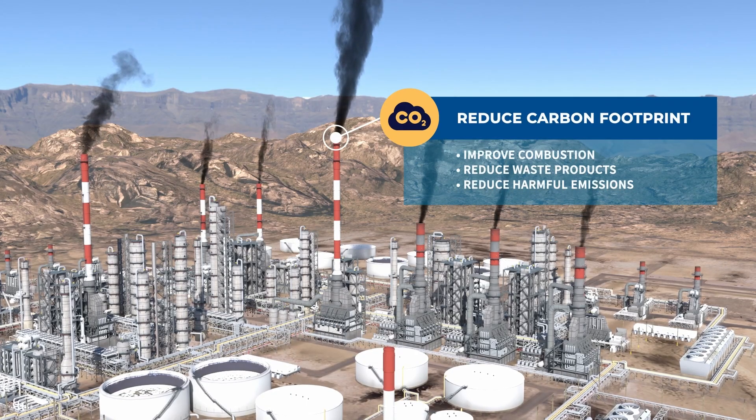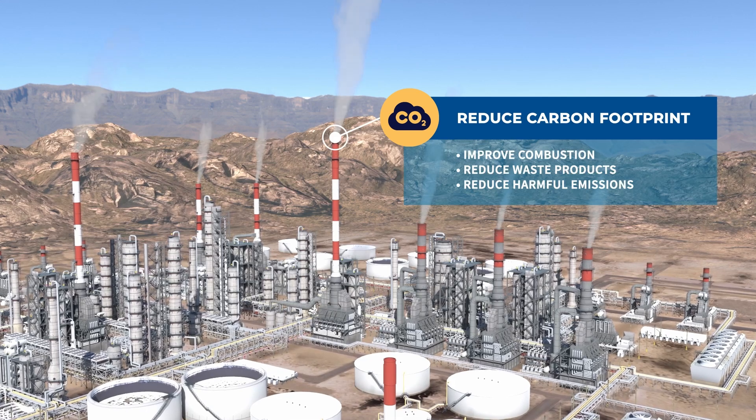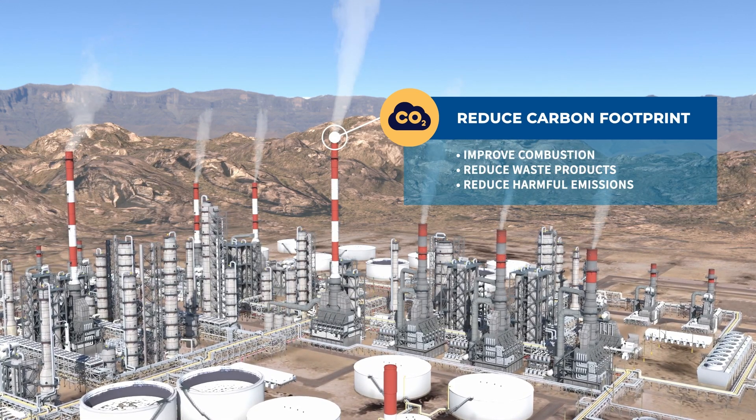The potential for increased combustion temperatures allows for more complete combustion of energy supplies, thus reducing waste product, greenhouse gas emissions, and a lower overall carbon intensity.